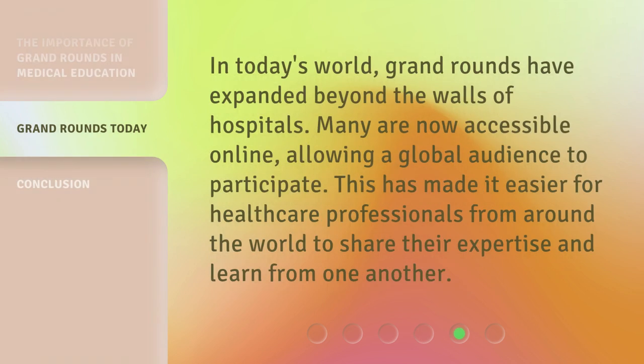In today's world, Grand Rounds have expanded beyond the walls of hospitals. Many are now accessible online, allowing a global audience to participate. This has made it easier for healthcare professionals from around the world to share their expertise and learn from one another.